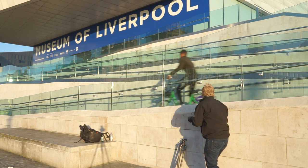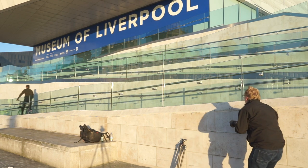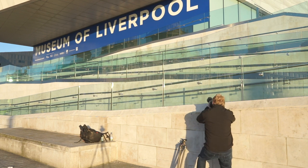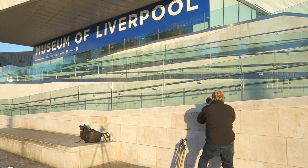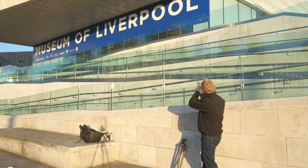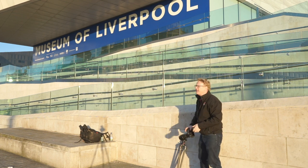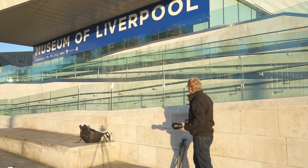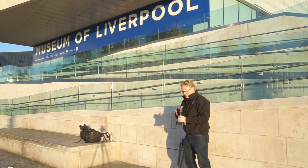It's worth just having a bit of a move around to see what you can get. I don't want to get this handrail in — let's see if I can grab a reflection of the buildings in that modern glass with the word 'Liverpool' behind. There are lots of other buildings you can do this with.